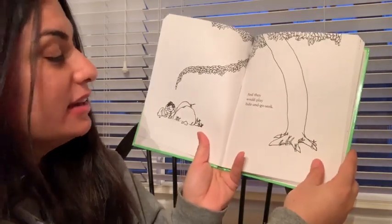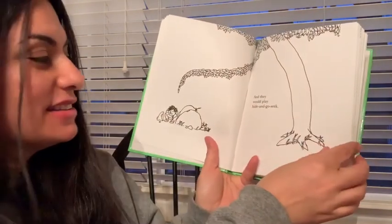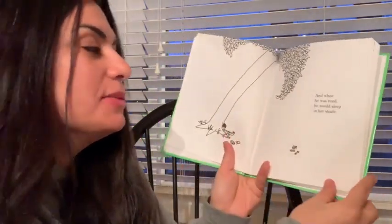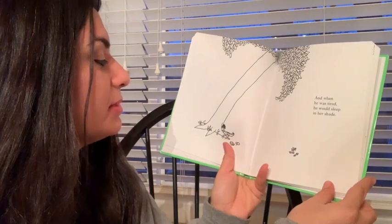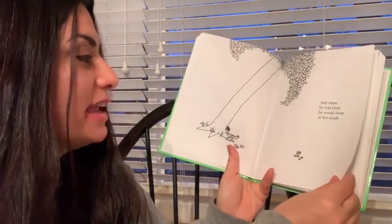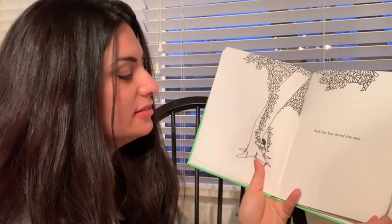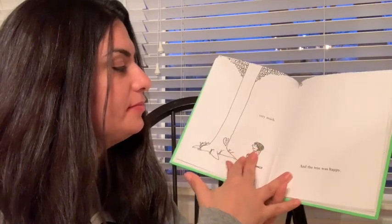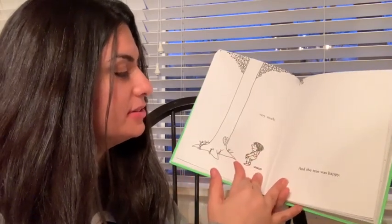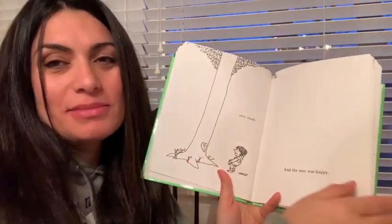And they would play hide and go seek. There he is. And when he was tired, he would sleep in her shade. Aw, taking a nice nap. And the boy loved the tree, and giving each other a hug, very much. And the tree was happy. Look, they even have their names on it.